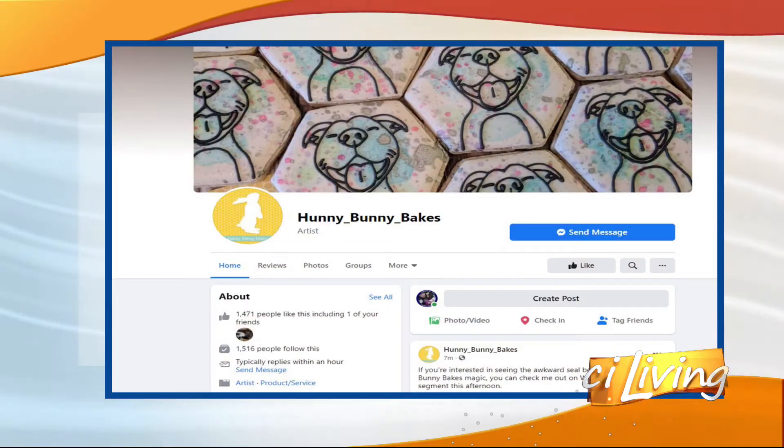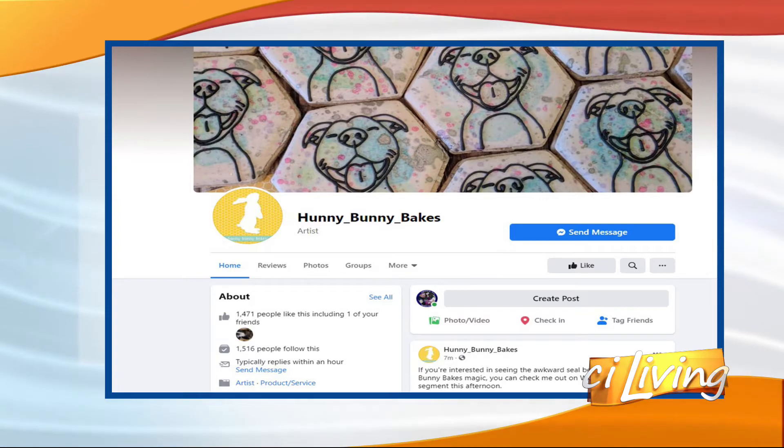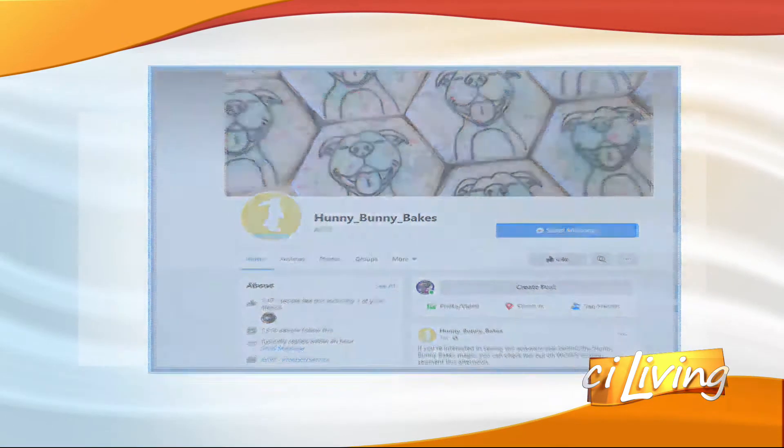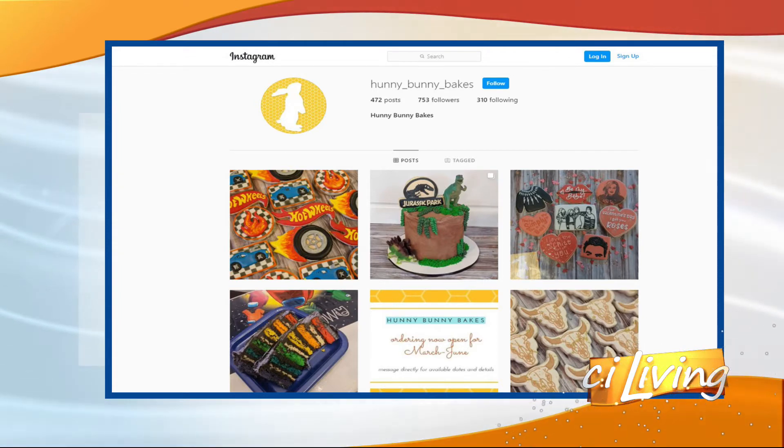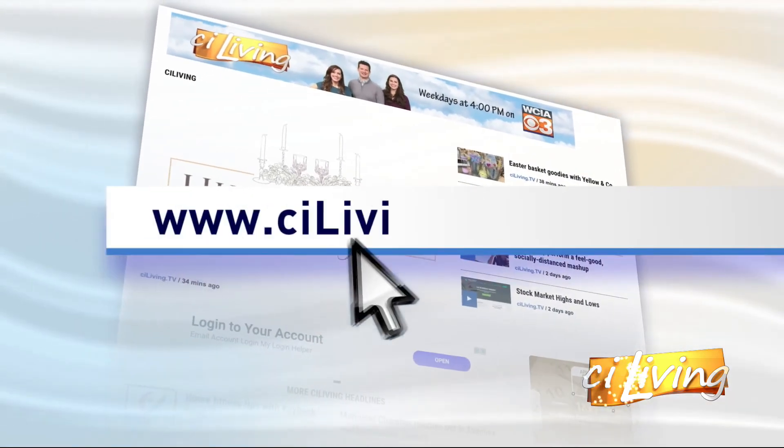We're gonna have you stick around and we'll decorate some more cookies. In the meantime, you can connect with Mary and Honey Bunny Bakes on her Facebook page and Instagram. She has a fun giveaway going on on her Facebook page, so you might wanna go check it out. We'll connect you at sayliving.tv.